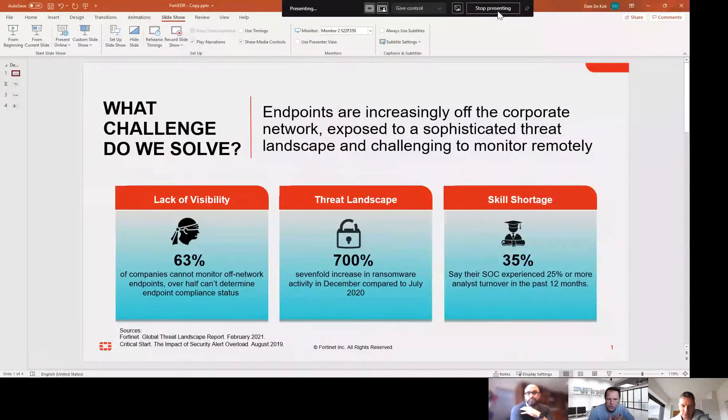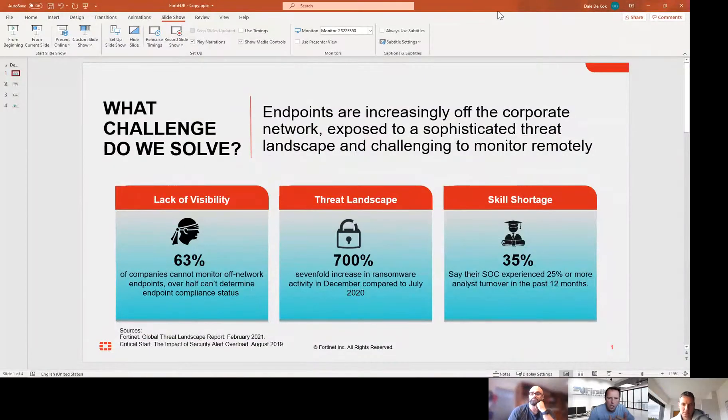And Dale, let's talk around the landscape at the moment — ransomware, why it's such a hot topic. One of the other topics people are talking about is POPIA. How does ransomware play into that POPIA conversation? What is the landscape at the moment, and where are the problems we're trying to solve?